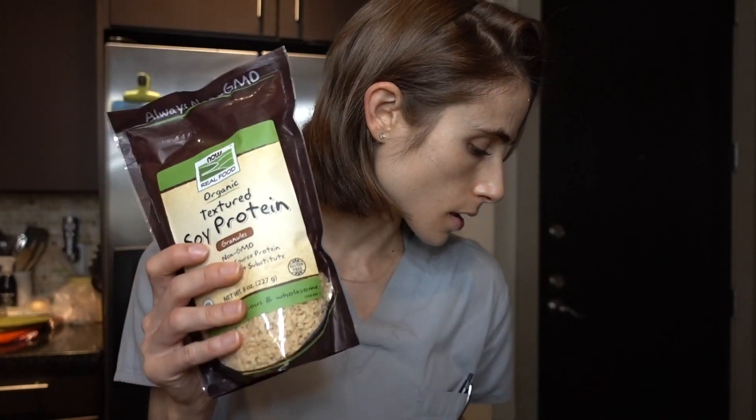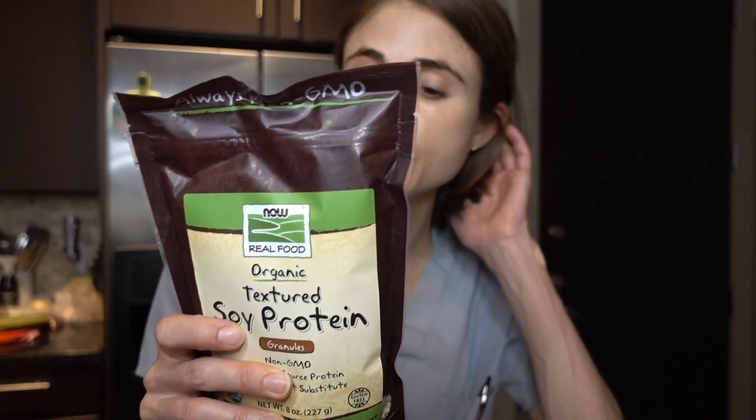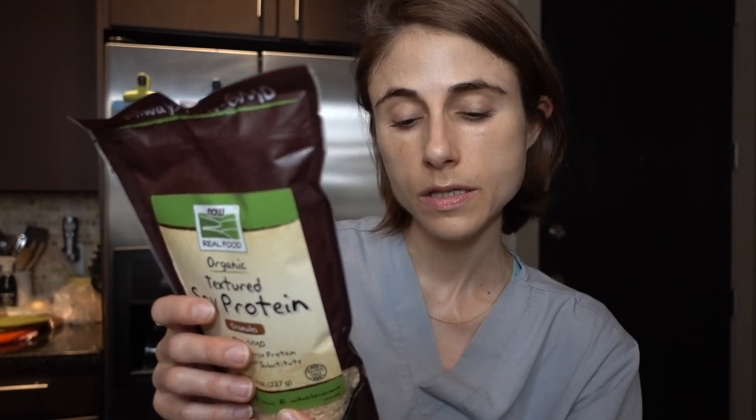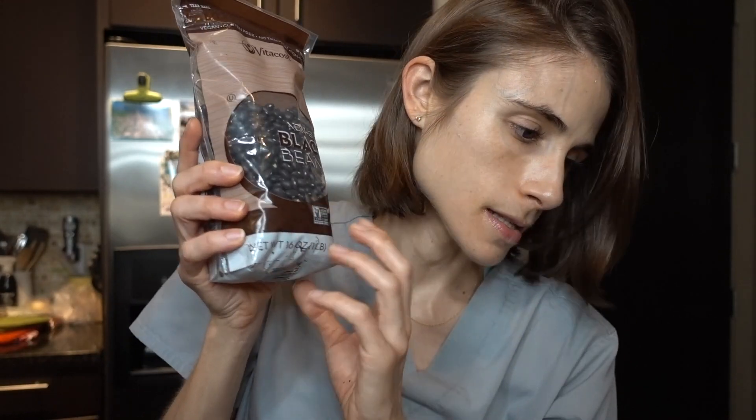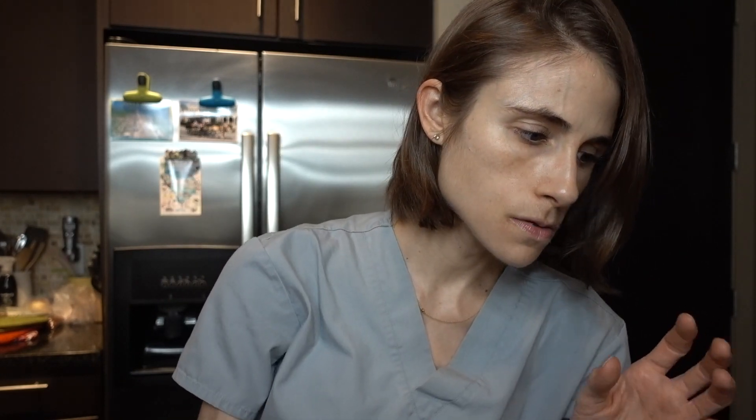I love the organic textured soy protein by Now Real Foods — it's a really good deal on Vitacost at $3.59 for 8 servings, with 14 grams of protein per serving. The main other way I get protein is beans. I got some Vitacost brand black beans — those are a staple I've eaten my whole life. And I'm basically out of lentils so I grabbed more red lentils from Vitacost. I love these.